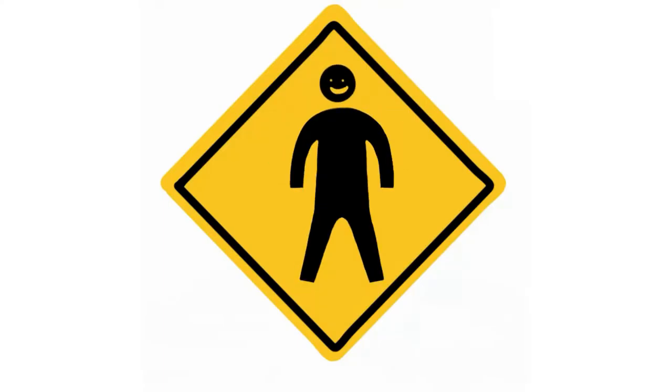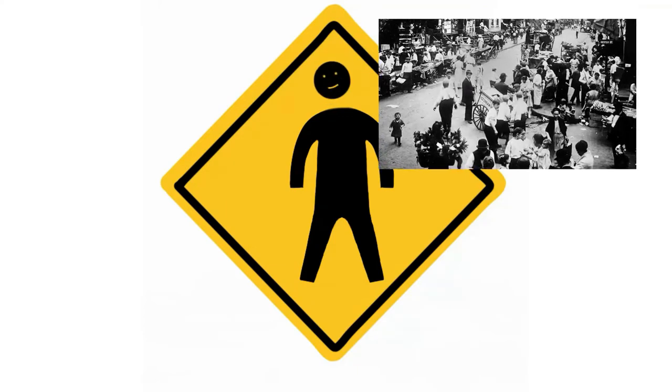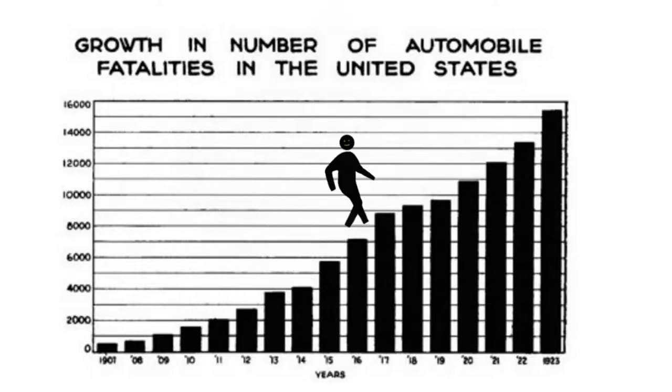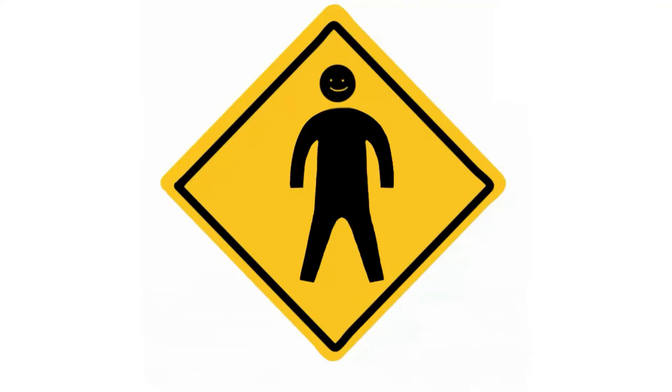Hey guys, did you know that before cars were the main mode of daily transportation in America, pedestrians ruled the streets? As cars took over our streets, deaths of pedestrians just kept climbing. But now we are taking back our streets.